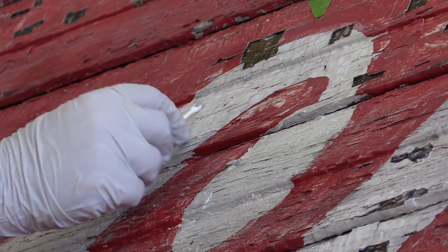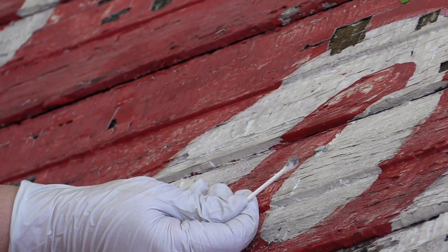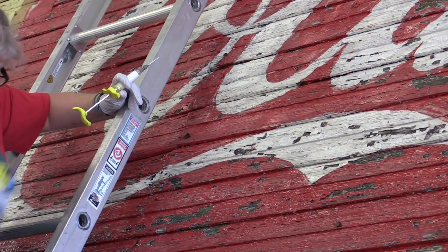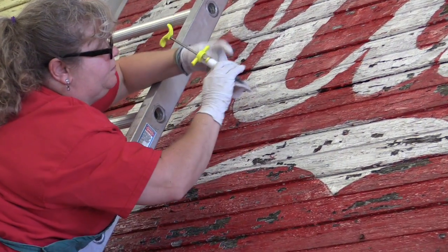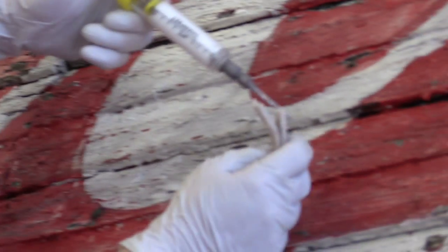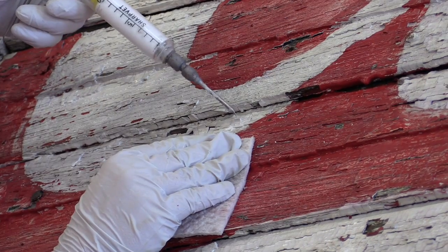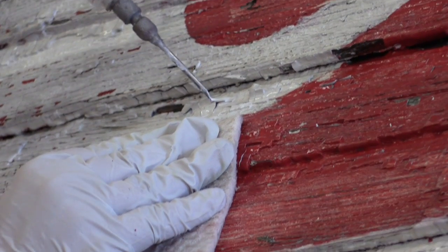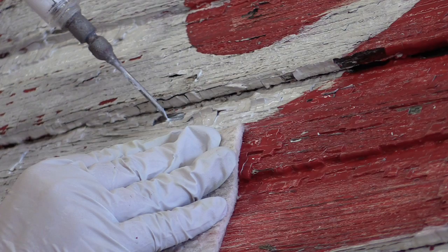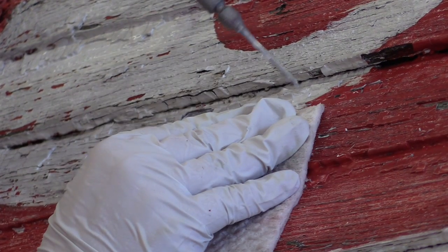Our third step in the cleaning process is to go back and remove any dirt and grime on the surface that doesn't come off easily. What Lisa is demonstrating right now is the beginning of our consolidation process, where we inject an aqueous adhesive between the paint and the wood. We have to get it underneath because a lot of the paint is actually raised from the wooden surface, so we go in through all the areas of paint loss and inject it so that it'll be squeezed in behind the paint.